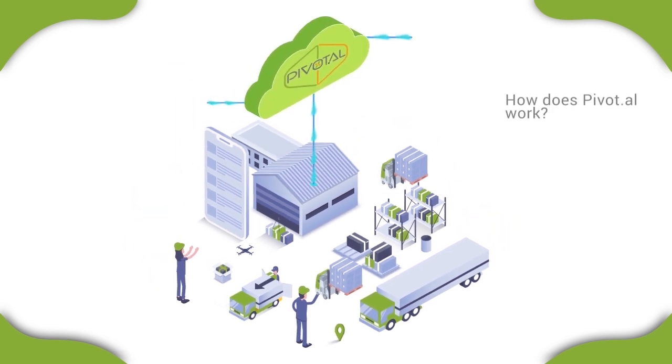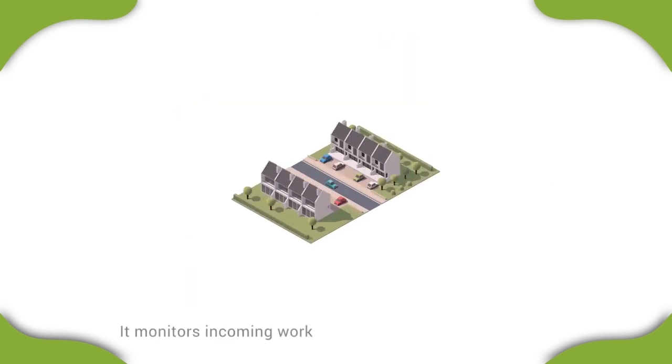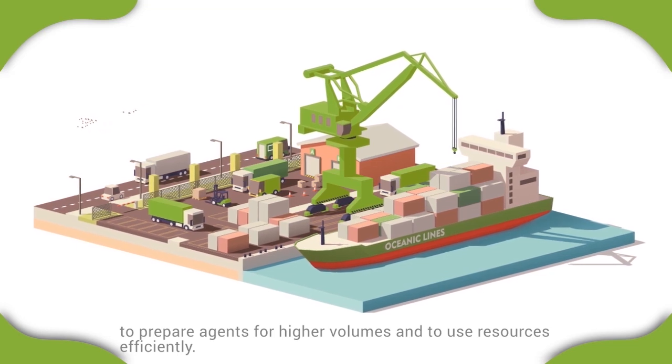How does Pivotal work? Pivotal constantly monitors resources – humans, robots, machines – allocating tasks based on what they do best and their availability. It monitors incoming work like an e-commerce order and anticipates future work to prepare agents for higher volumes and to use resources efficiently.